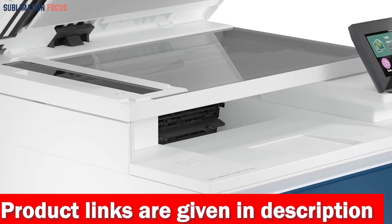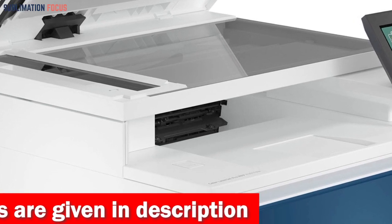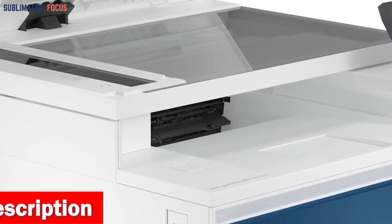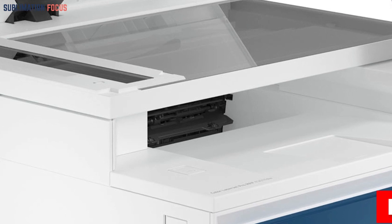With the added fax feature, this printer is perfect for up to 10 people in a small office environment, ensuring seamless communication and collaboration. Experience the convenience of wireless printing and the versatility of a multi-function printer that adapts to your needs.